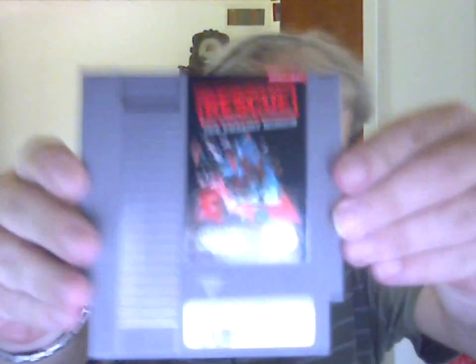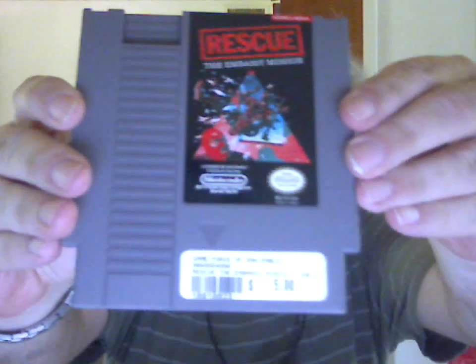I'll start with the NES. I got Rescue: The Embassy Mission for $5.